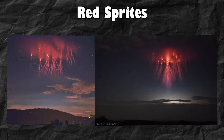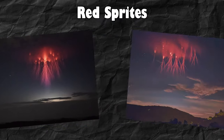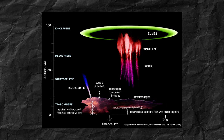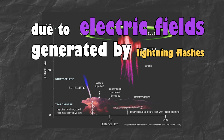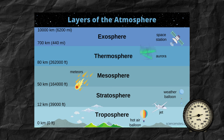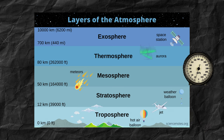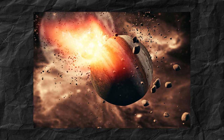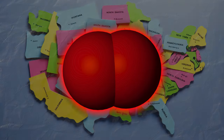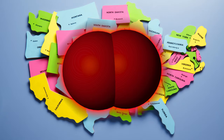These jellyfish-looking things here are red sprites. They form high above thunderstorms in a different atmospheric layer than usual clouds, due to electric fields generated by lightning flashes in underlying thunderstorms. Because the pressure is lower higher in the atmosphere, electrons travel upwards very quickly — not even caring to look left and right — causing collisions with nitrogen molecules. These collisions make the nitrogen molecules emit red light as they return to their normal state.